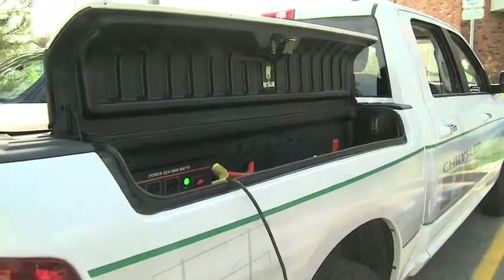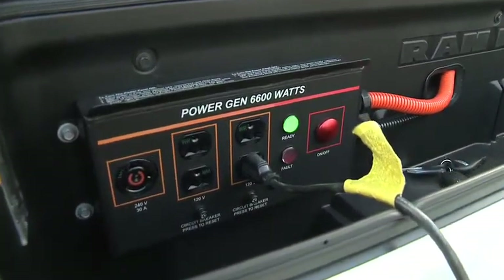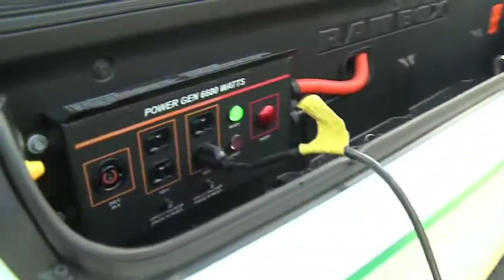The other benefit that this vehicle has — or the technology rather — it can generate power. It can generate up to 6.6 kilowatts of 110 and 240 volt AC. That's enough to basically power your house if you have a power outage.